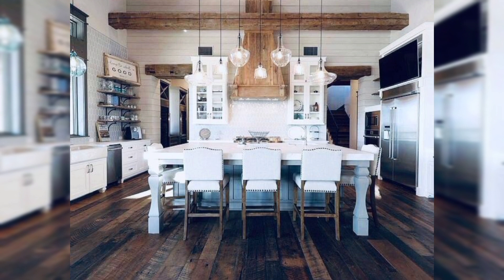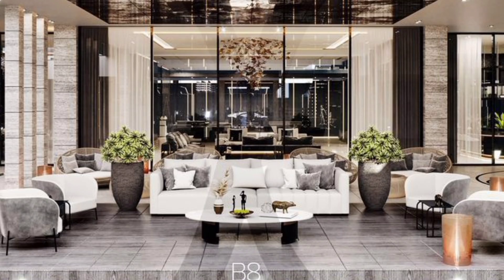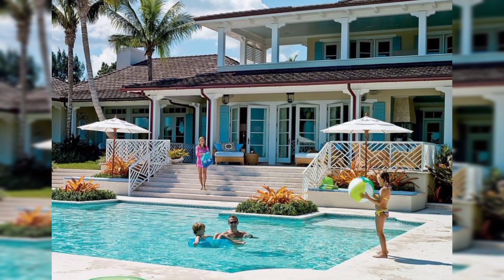Treehouse Retreat: Design a treehouse nestled high in the trees, offering a unique and secluded getaway. Use wooden planks, rope bridges, and lots of foliage for a natural feel.